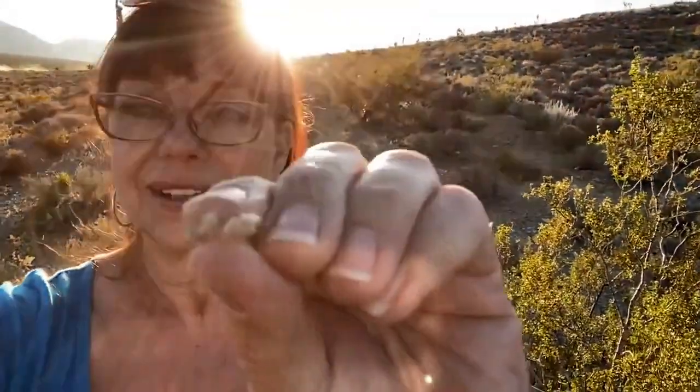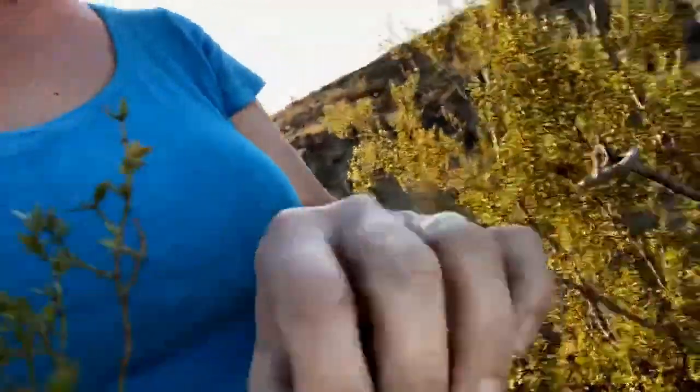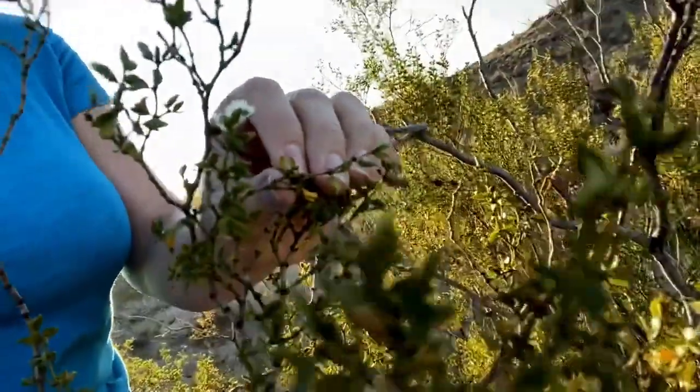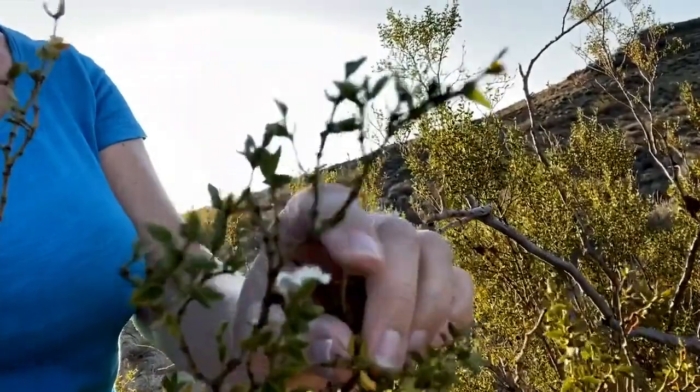One more thing that's interesting about chaparral — let's talk about identification one more time. It does get little yellow flowers in the spring, and then as the summer goes on those little yellow flowers turn into these little puff balls. Here's one right here, so you can see that because it's fall and it's the plant. Here's another one right here, so I can find that little puff ball that used to be a yellow flower.